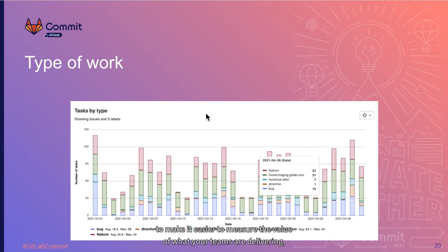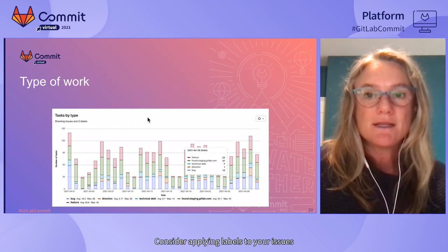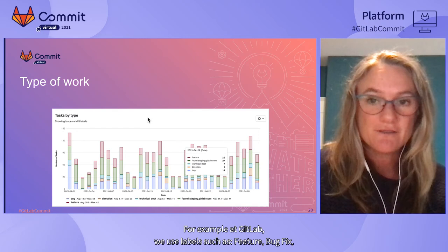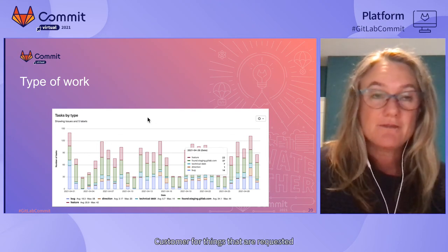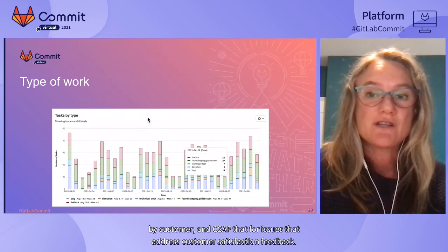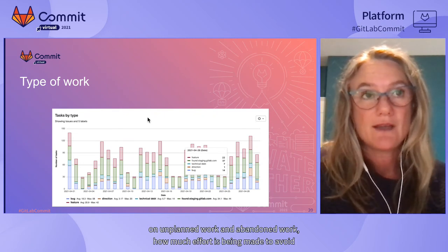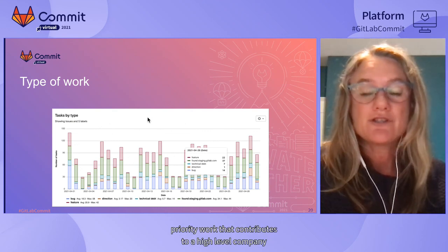While there are roadmap plans to make it easier to measure the value your teams are delivering, tools are available today. For example, the tasks-by-type graph in group-level VSA shows a breakdown of the type of work being delivered, customizable by label filtering. At GitLab, we use labels such as feature, bug fix, tech debt, direction, SUS for usability score, customer for customer-requested items, and CSAT for customer satisfaction feedback. Filtering this chart by labels helps you understand how much time is spent on unplanned work, effort to avoid tech debt accumulation, and time on high-priority work contributing to company goals.